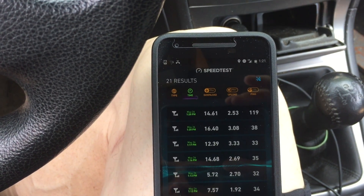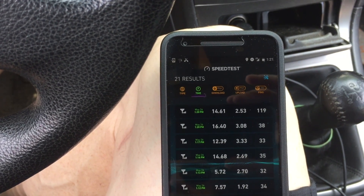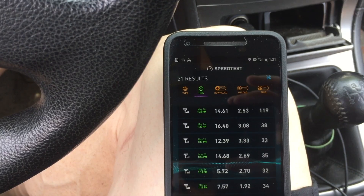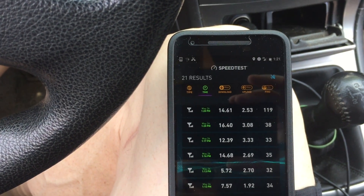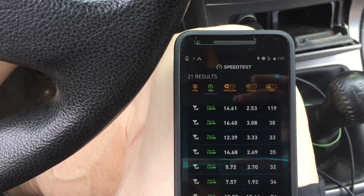So it looks like the Sprint network had 14.68 megabits per second down, and 12.39 megabits per second down, and then 2.69 megabits per second up, and 3.3 megabits per second up.